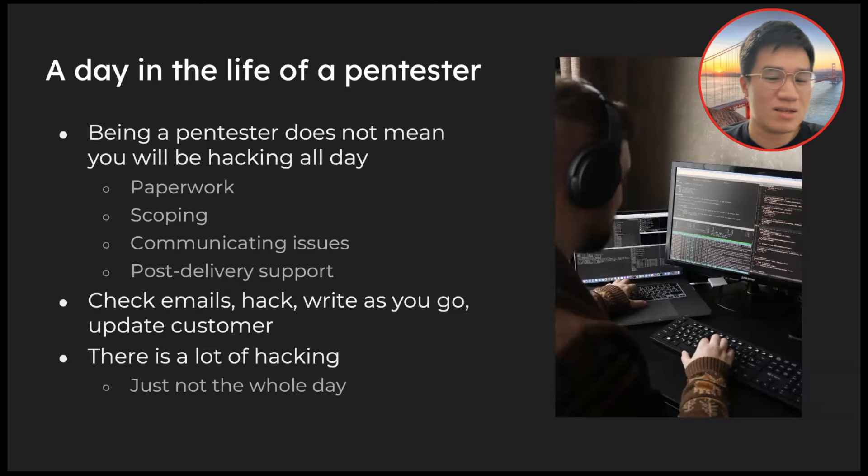You also have to communicate issues — for example, if you can't set something up or need to establish connectivity, you communicate that with your customer. You also provide post-delivery support: you deliver the report, which is the output of a pen test, and you support it with any questions or presentations they may ask of you.